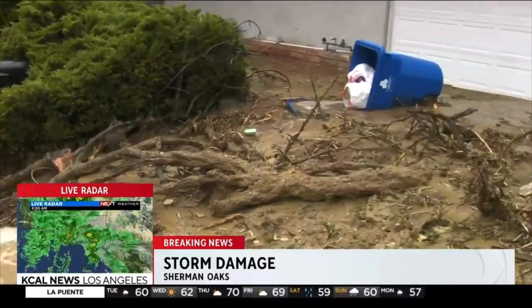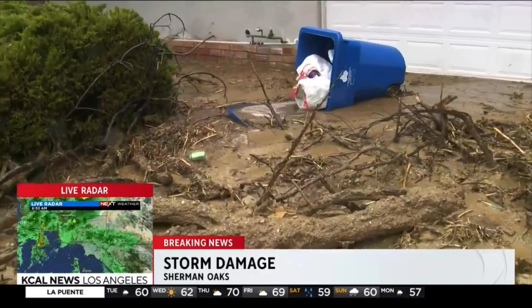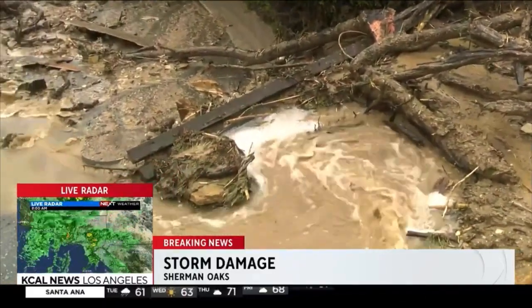Typically, homeowners insurance policies are not going to cover things like these unless you have additional flood insurance. However, if you live in a burn area, then the insurance commissioner has put insurance companies on notice that they'll have to cover that.